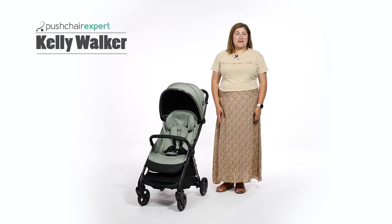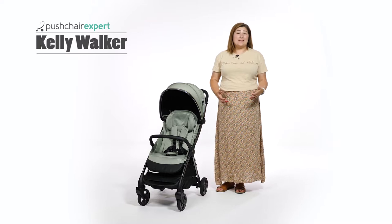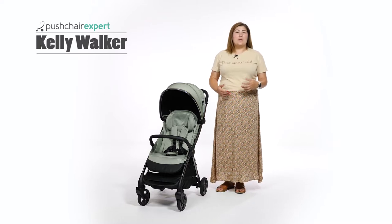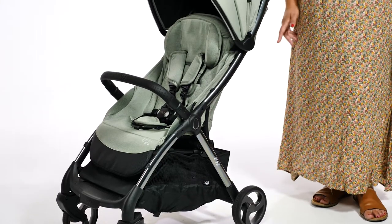Hello, I'm Kelly from Pushchair Expert. Since its launch in 2015, the high-end pushchair brand Egg has gone from strength to strength, becoming an aspirational brand for many parents, influencers and celebs, with iconic looks and unique features to match.